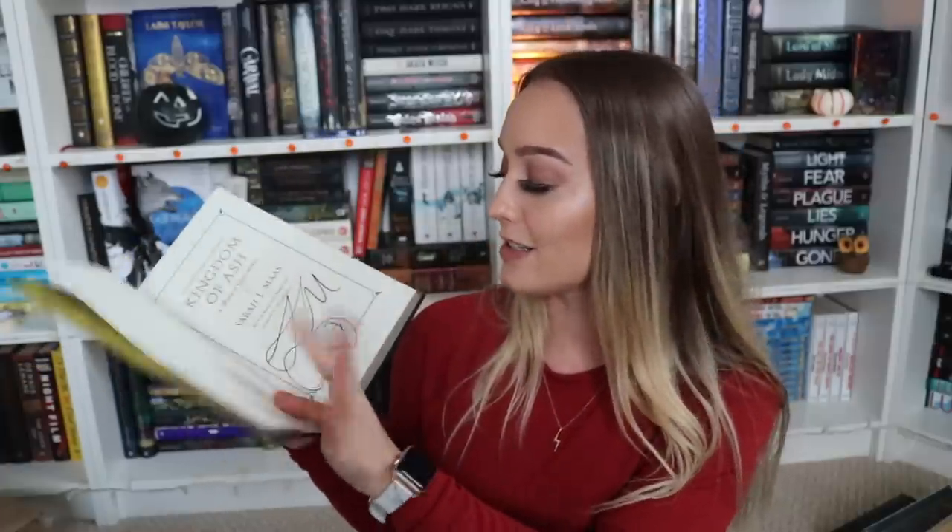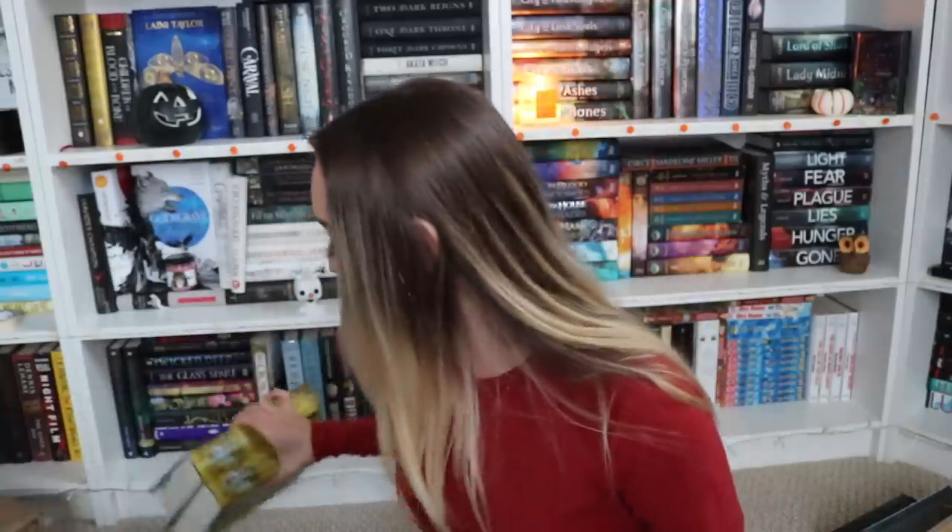The next three books — I only have two of them here because the other one's downstairs — is Kingdom of Ash by Sarah J. Maas. Did I need three copies? No. Do I have three copies? Accidentally. I went to the tour with my boyfriend and they gave a signed copy of Kingdom of Ash to every person that bought a ticket — so there's mine, there's my boyfriend's (and he doesn't read the series, so I kept it), and then I got the Barnes & Noble special edition with gorgeous cover art by Charlie Bowater. Kingdom of Ash is obviously the last book in the Throne of Glass series, so I'm not really going to touch on the plot.